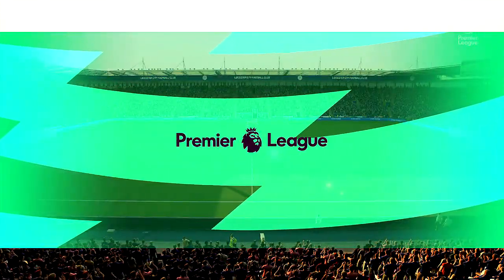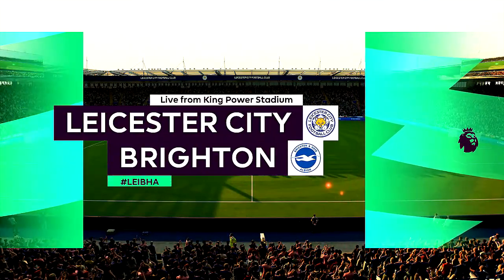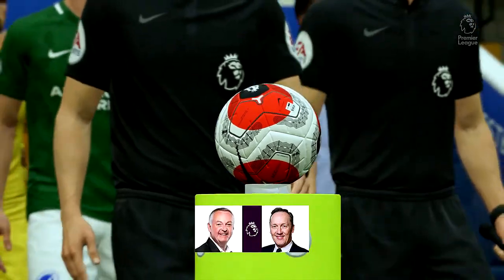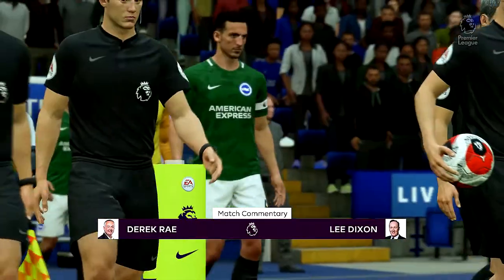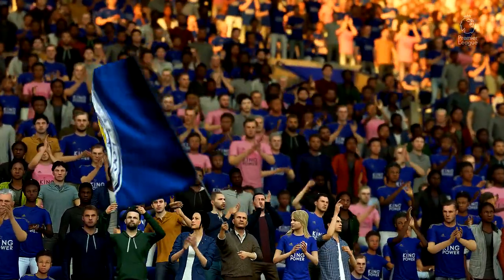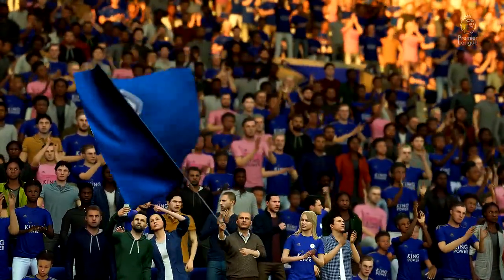Hello, everyone. Welcome to the King Power Stadium, where the weather is absolutely perfect for football. I'm Derek Ray, joined by Lee Dixon in the commentary position. I'm looking forward to bringing you action from the Premier League, coming right up. It's Leicester City facing Brighton and Hove Albion.